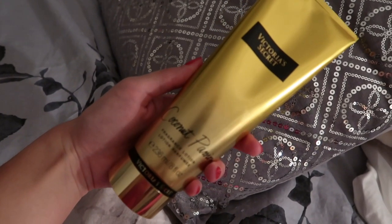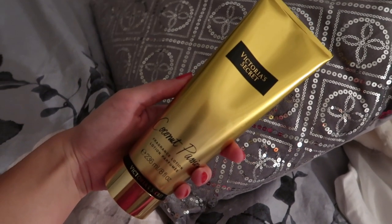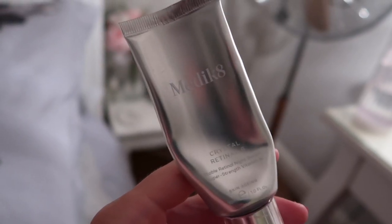Once I'm out of the bath I moisturised with this Victoria's Secret Coconut Passion body lotion. I absolutely love the smell of this.